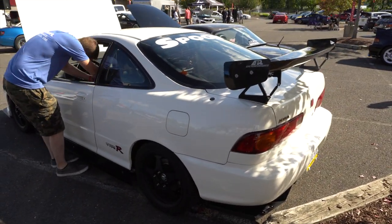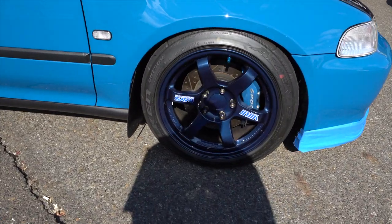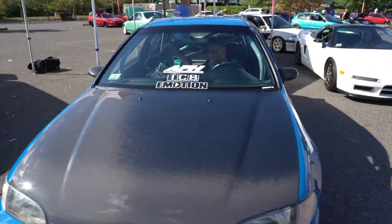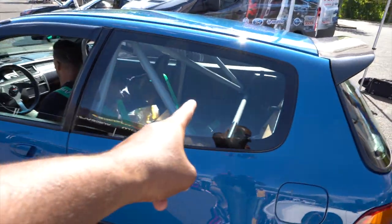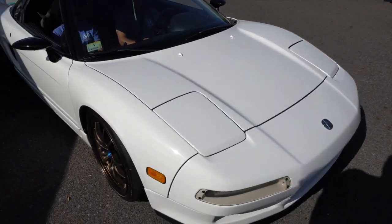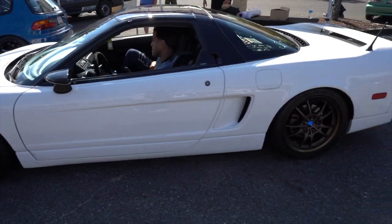It's TE Sunday — TE37s right here with the shadow finish and that mag blue Spoon Sport calipers. This car is clean, man. Thank you. It's got a roll cage in the back — beautiful, all white.